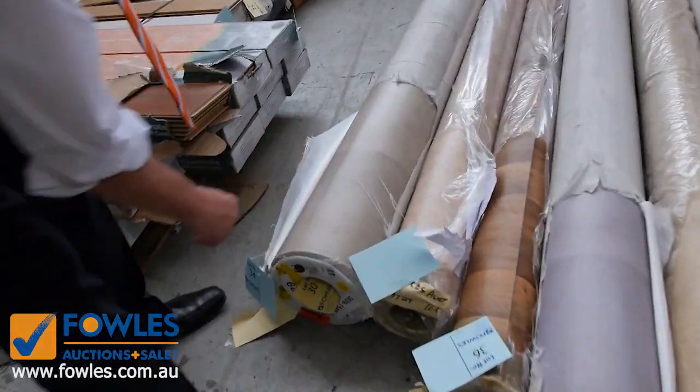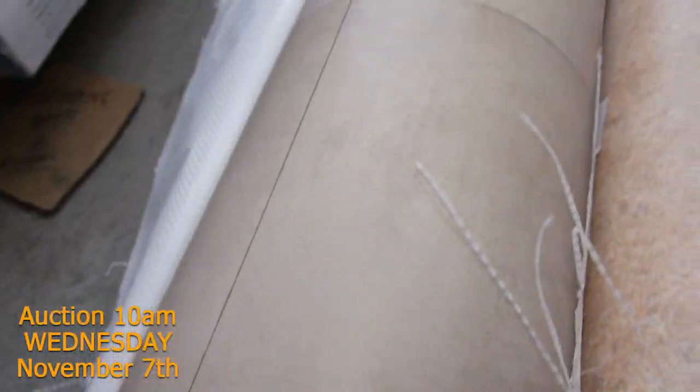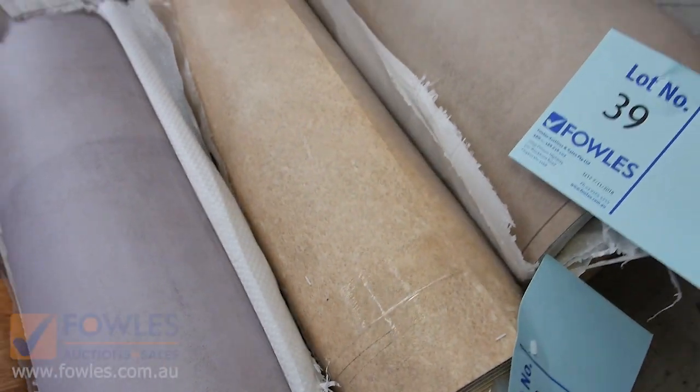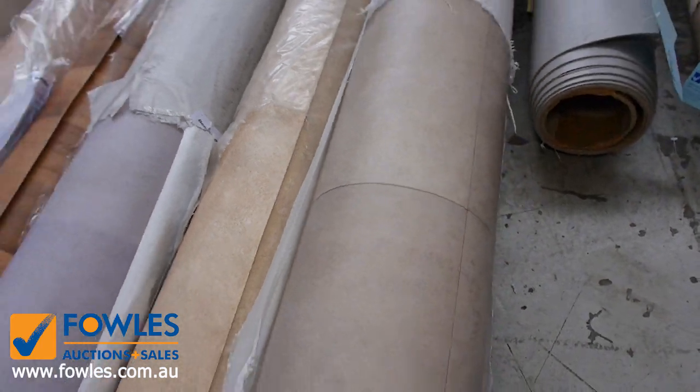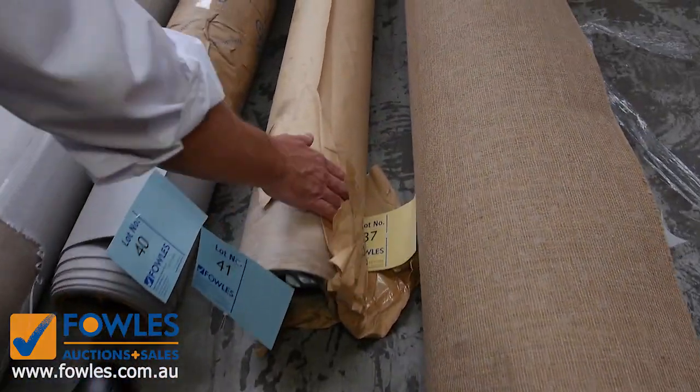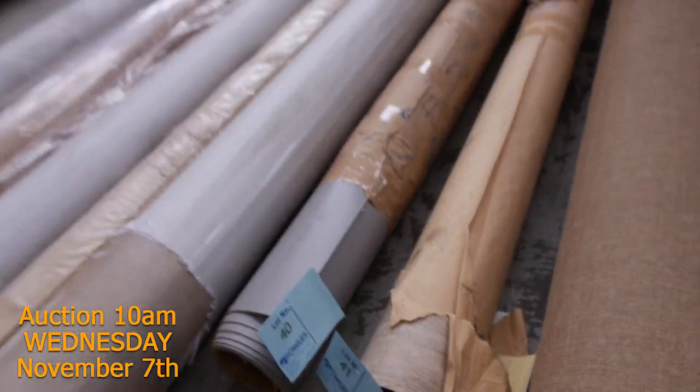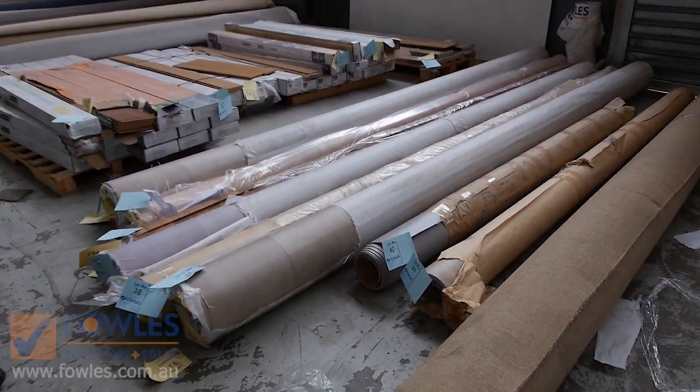Have a look at this - some nice colours this week and good sizes. The sizes will vary anywhere from around about 5 metres up to about 14. You can see the stone designs - there's a couple of timber designs through there. Lot number 41 is a nice one, actually a 3 metre wide with a timber design. The 4 metre wide generally sells at around $25 a metre, the 3 metre wide from $20. So good buying there.